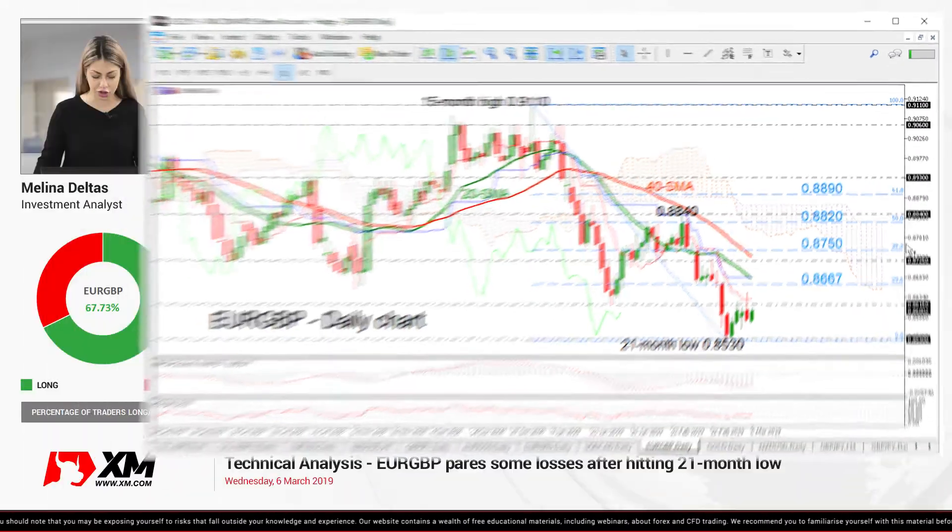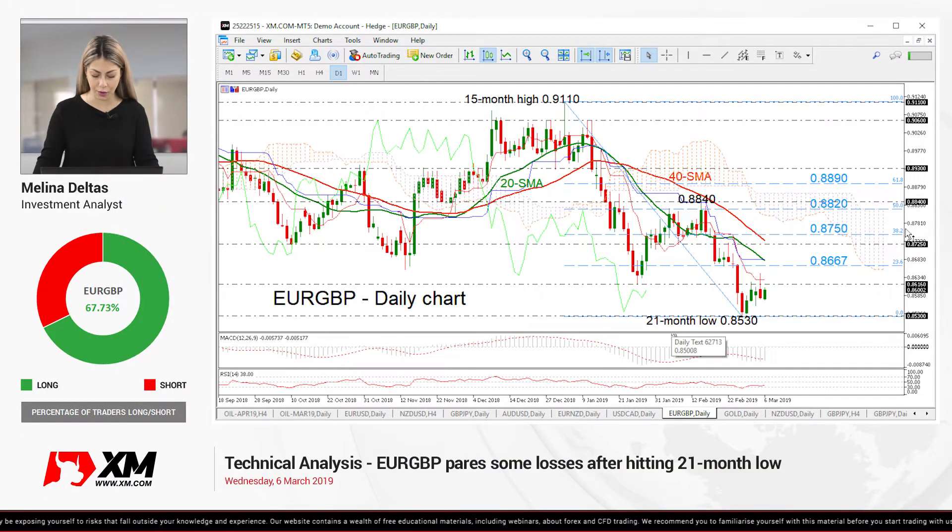Concluding, the picture looks significantly negative, with a break back above the 61.8% Fibonacci mark needed to change the outlook to neutral. So that's all from me, thank you for watching, and have a great day!